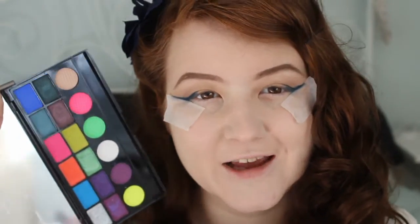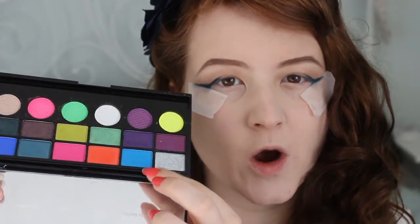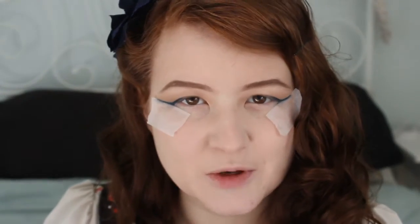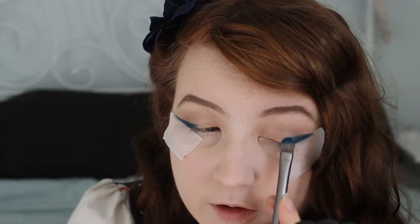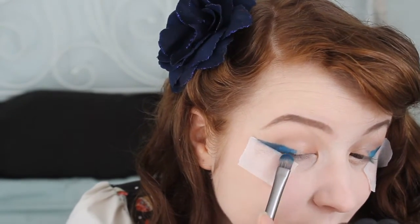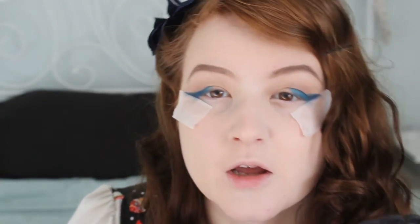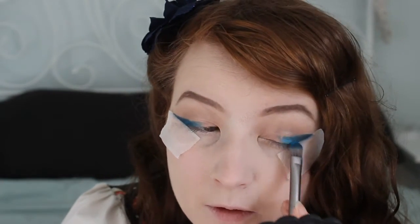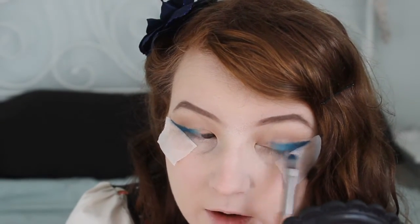For the rest of the shadows I'm going to use the Colour Chaos palette, just using the other side of this shadow brush. I'm going to pick this blue here — it's called WKD. Probably only English people get that reference, but there's this horrible alcoholic drink called WKD that's bright blue, which is probably where the shade gets its name from. I'm putting this next to the dark blue, down further onto my eyelid.